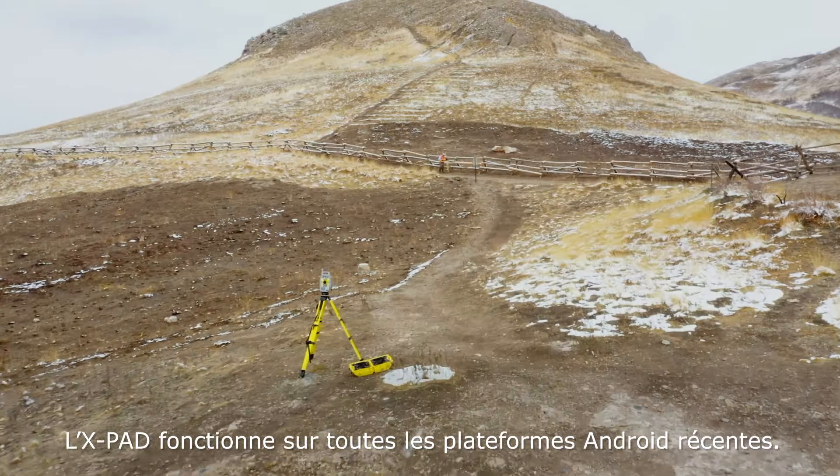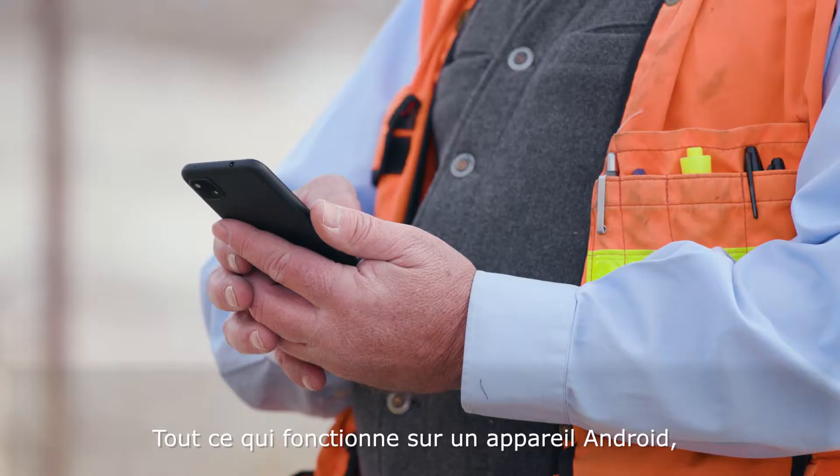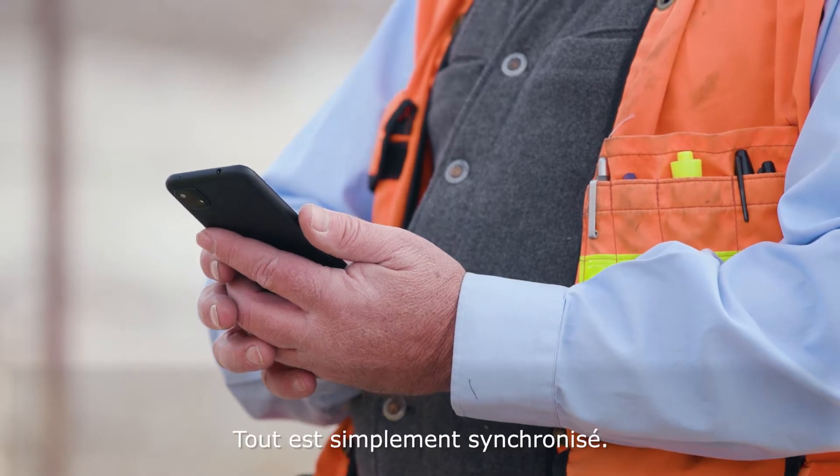X-Pad runs on any recent Android platform. Everything that works on an Android device works in X-Pad — everything is just synchronous.